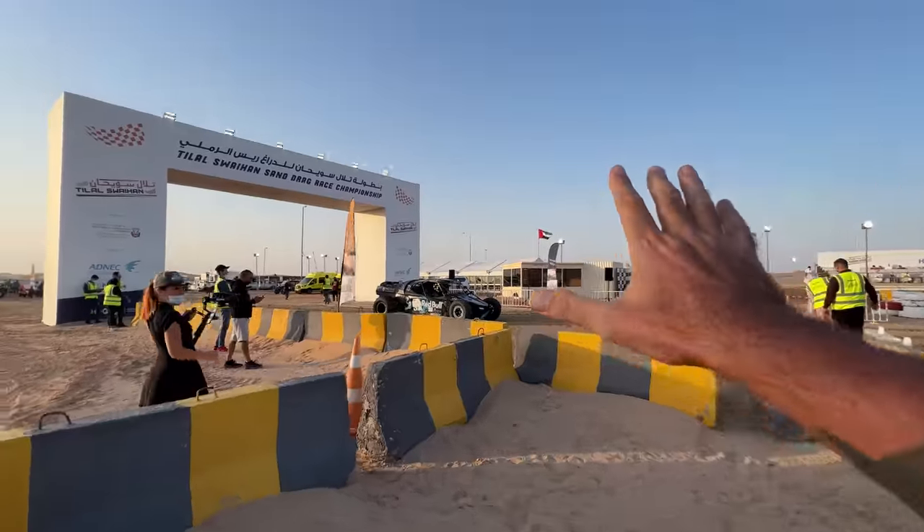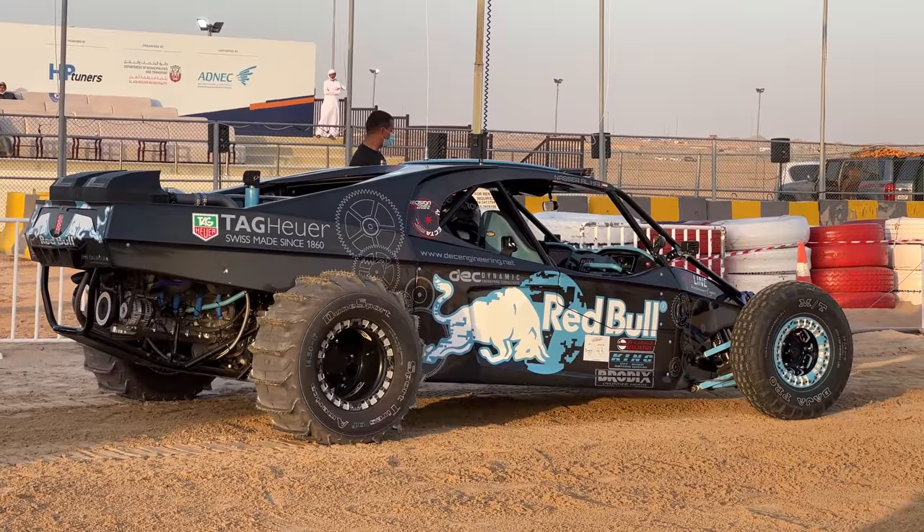I'm going to get a ride in this buggy soon. The entire body is carbon. It's a built LS, 454 cubic inch, twin turbo, 1,500 wheel horsepower, and the owner has been racing these buggies for 10-plus years and is a total monster behind the wheel.